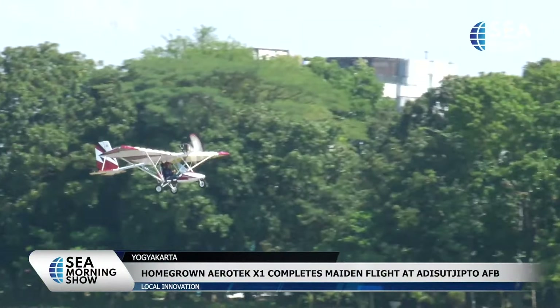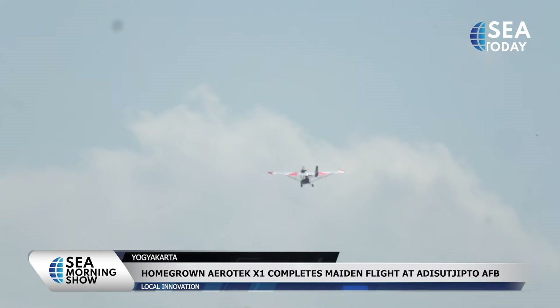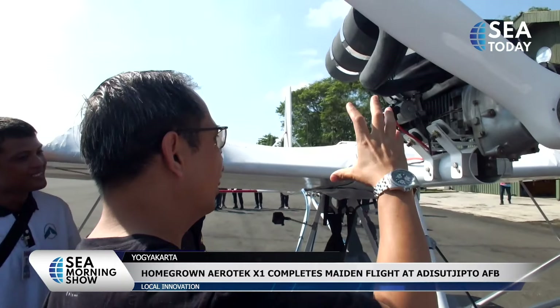Homegrown Aerotech X-1 Trike had a successful maiden flight on Saturday, taking off from and landing on Yogyakarta's Adis Sucipto Air Base. Sitting on the controls was Faslan Hafiza from Yogyakarta Flying Club.